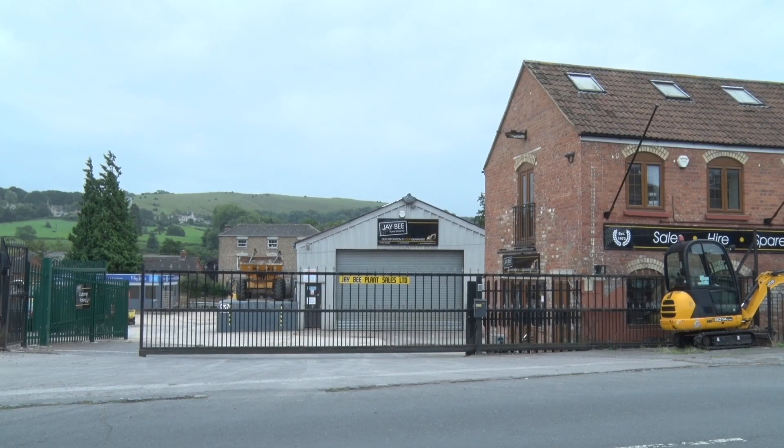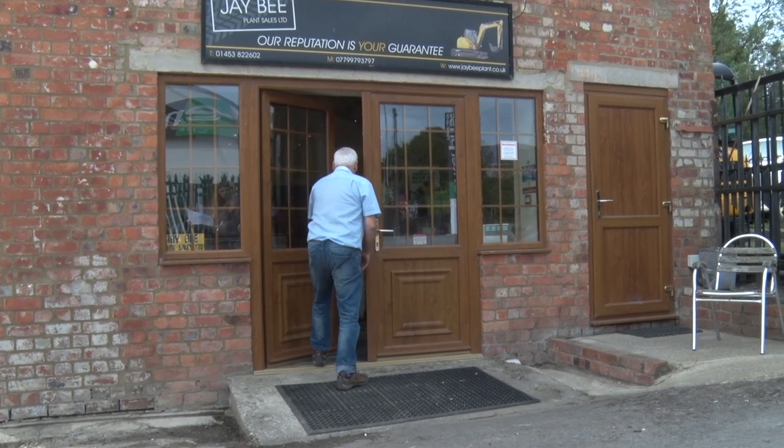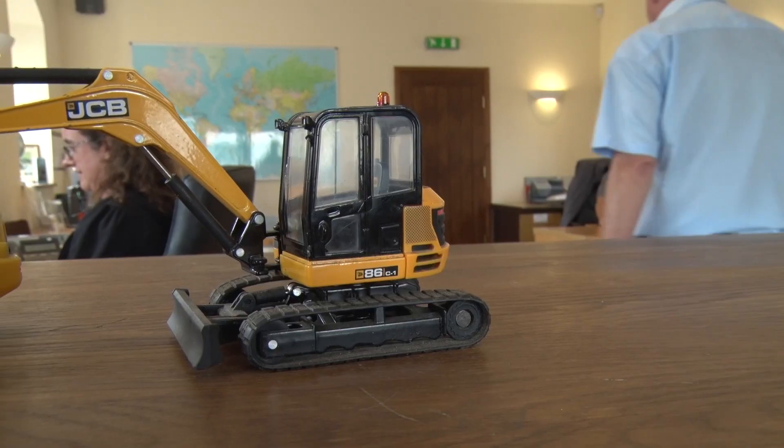Hi, my name is Tim Blythe, a director here at JB Plant Sales. We are a family company specialising in used construction equipment and have been buying and selling top quality used machinery for the last 40 years from our premises here in Gloucestershire.